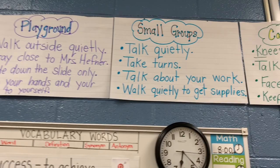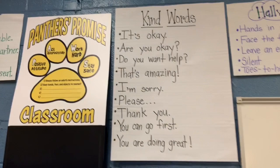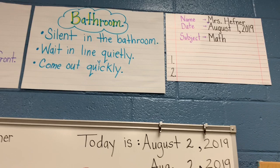Here are the anchor charts that we made on the first day of school and practiced. First, we talked about how to behave. Then I showed a little video of my previous classroom — how the procedures worked and how it looked. Then we practiced as a class, and when we came back, we created the anchor chart.